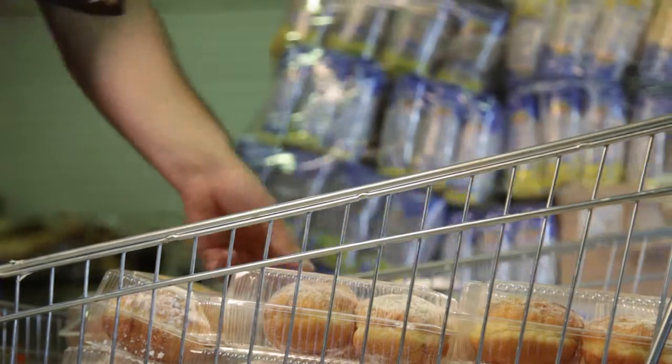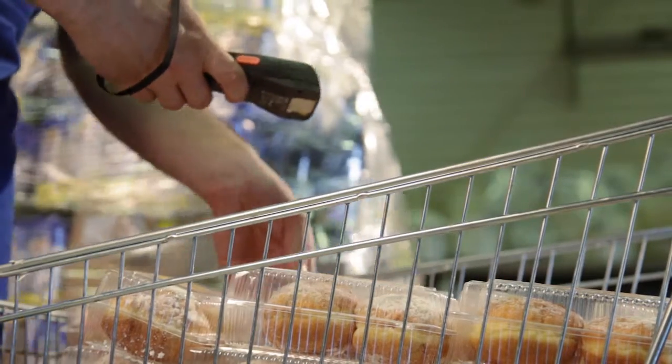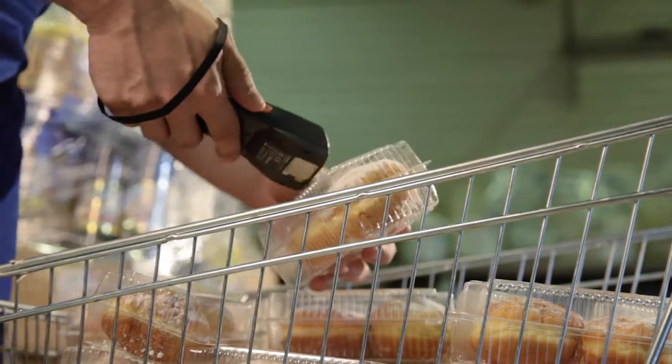Some of the techniques we typically recommend are batch techniques, where we combine multiple orders into one pick process. When the picker goes across a retail store, they have fewer steps per line item by combining multiple orders in that pick.